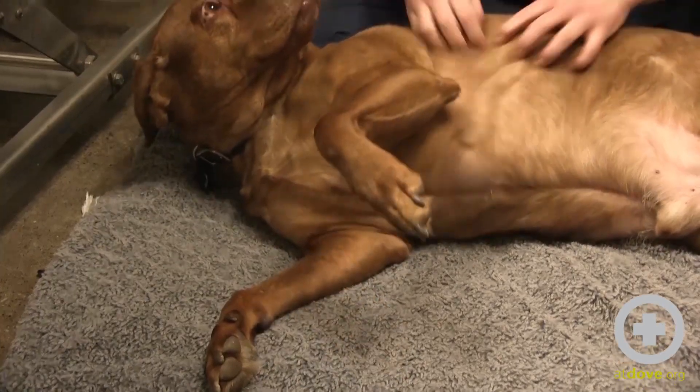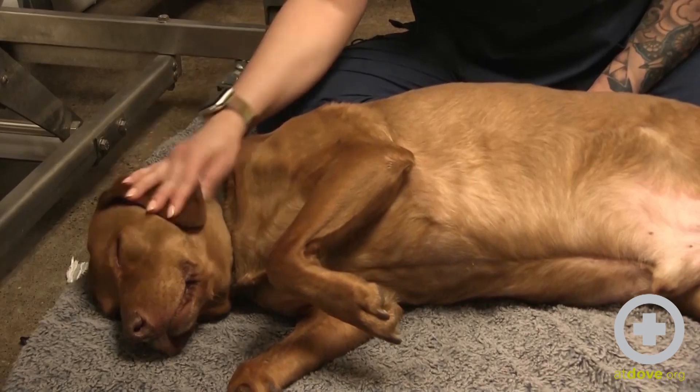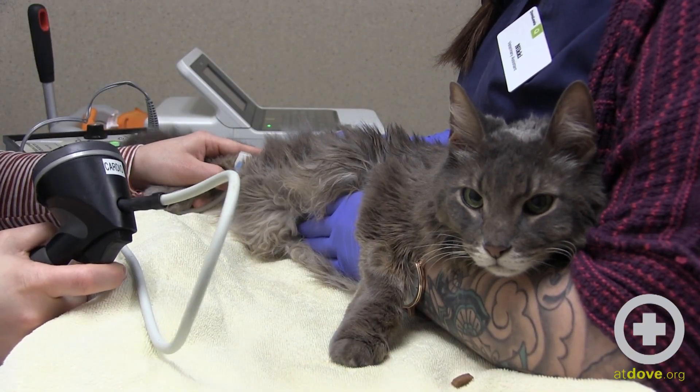Resting respiratory rates are an important diagnostic tool in monitoring your pet at home with heart disease. We can monitor trends of what is normal for them so that we know when changes happen.